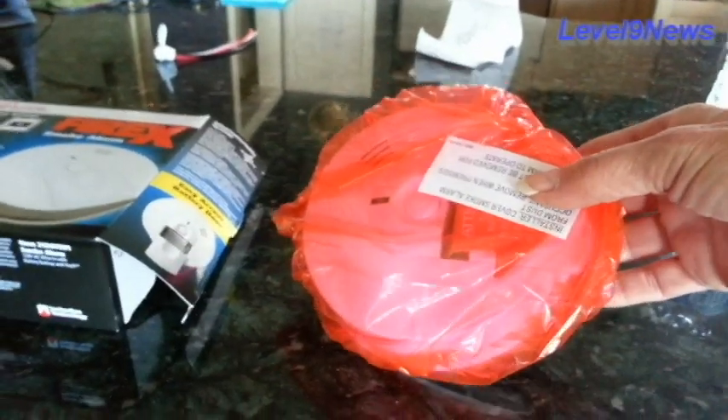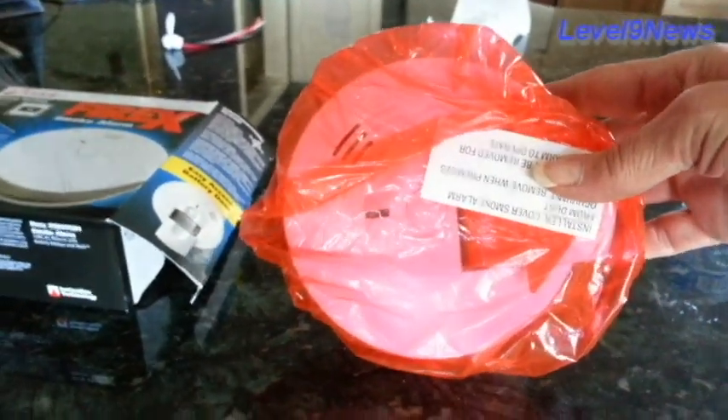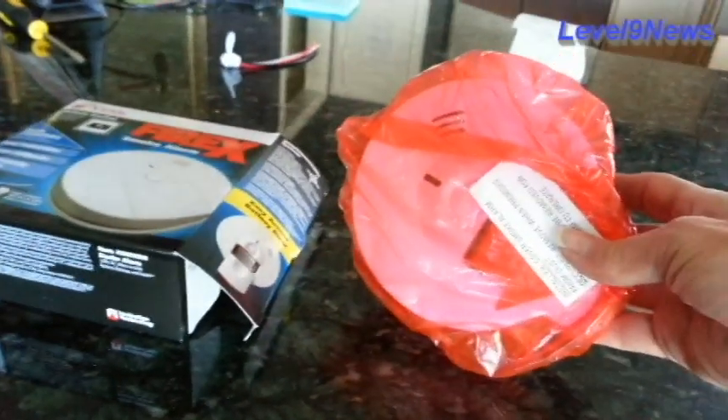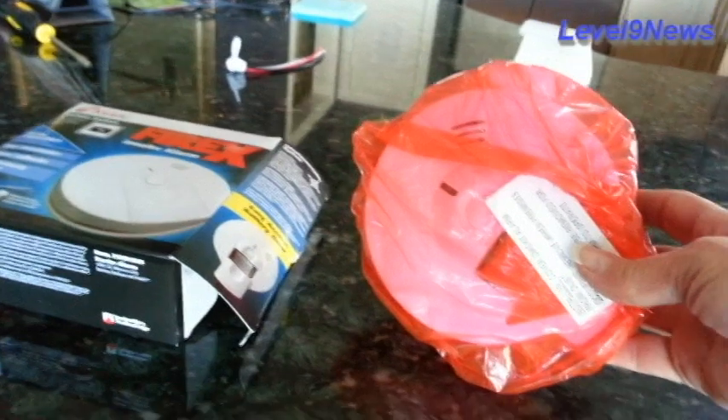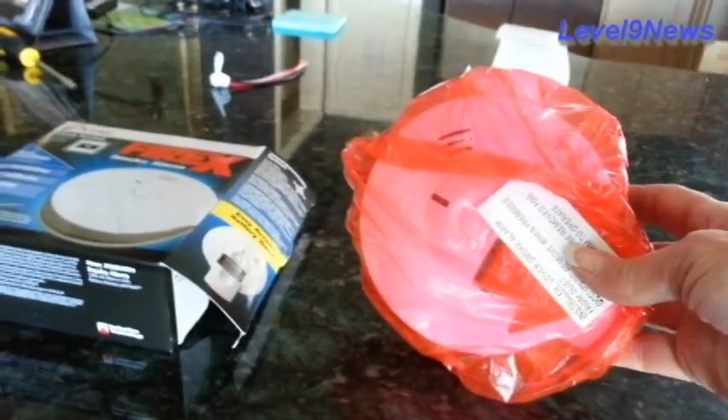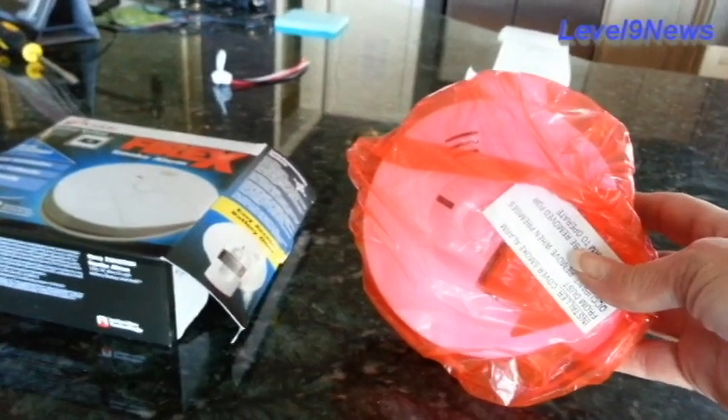Is it susceptible to dust? Upon doing some further research I found out that these particular smoke detectors contain americium — a decay byproduct of plutonium.